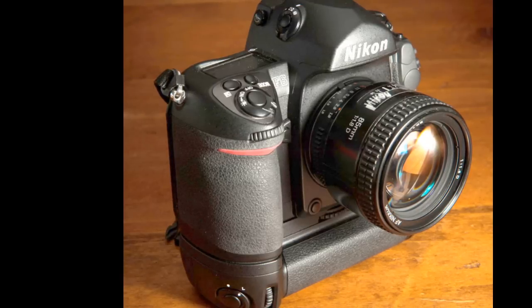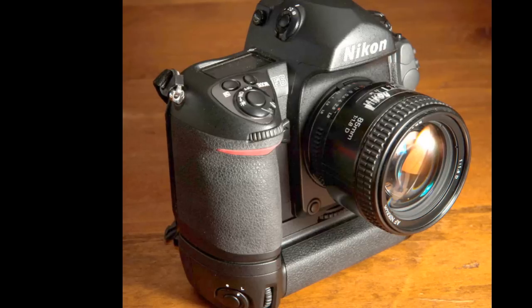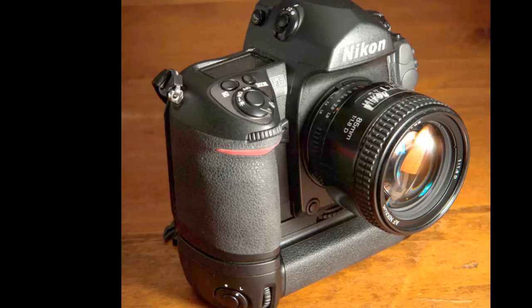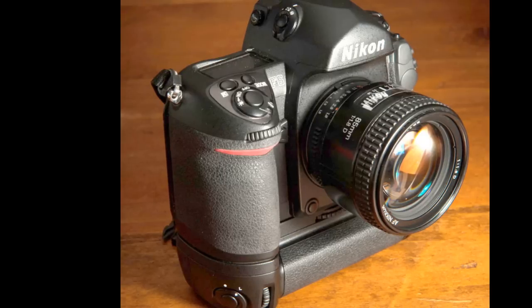For today, we're going to talk about the F6. The F6 is unlike most other film cameras we talk about in the Film Photography Podcast because it's still in production. You can go to B&H's website and order a brand new one today. They're still available and still being produced.